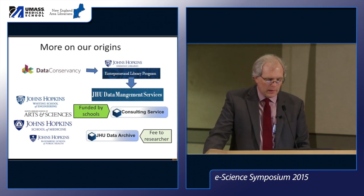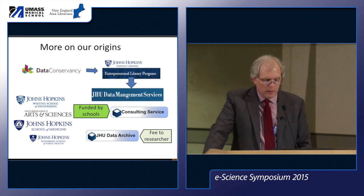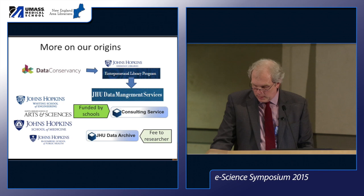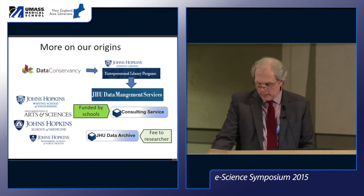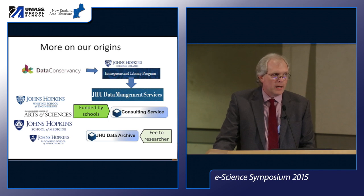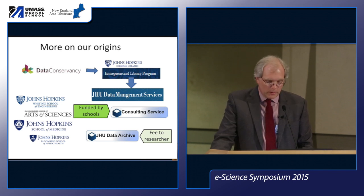Around 2011, JHU had received a large grant from NSF's data infrastructure projects — the Data Conservancy, led by Saeed Chowdhury — building an archive and trying to get a better understanding of support services around data archiving. Around 2011 when NSF had its DMP requirement, researchers started coming to the library looking for help, so it seemed like a good time to start a new service to provide this help and also run the archive.